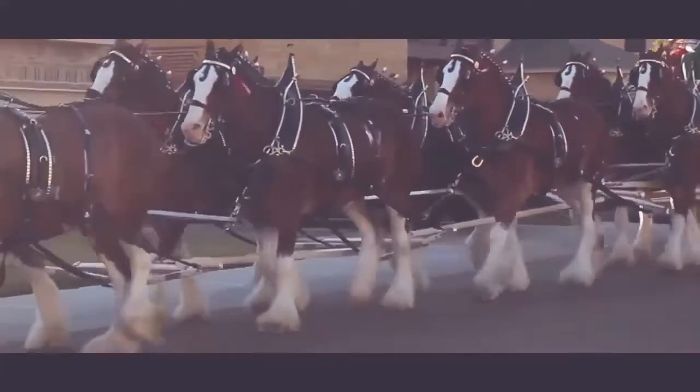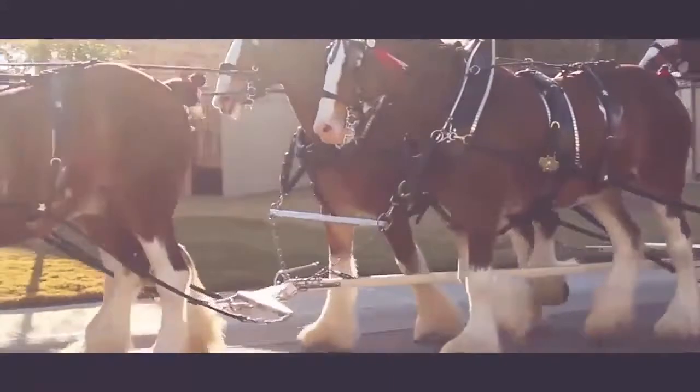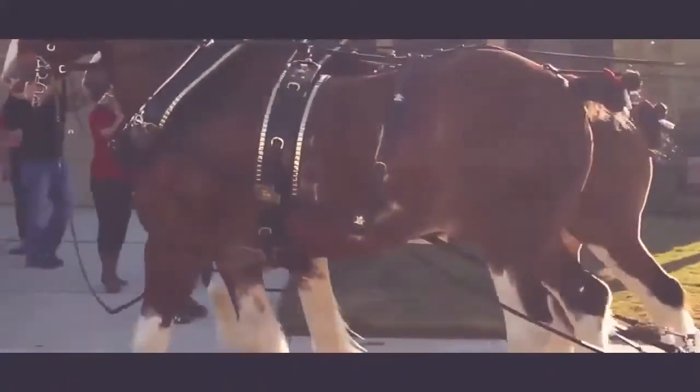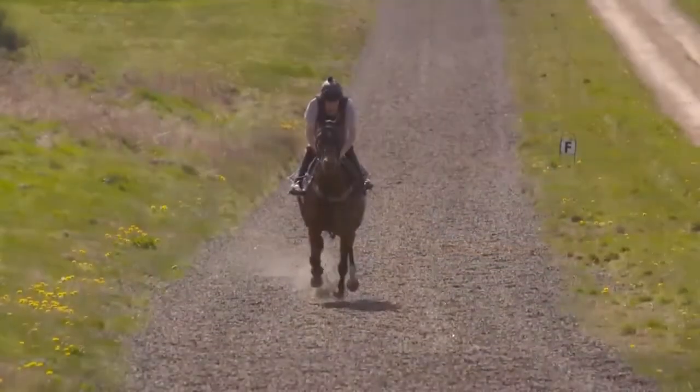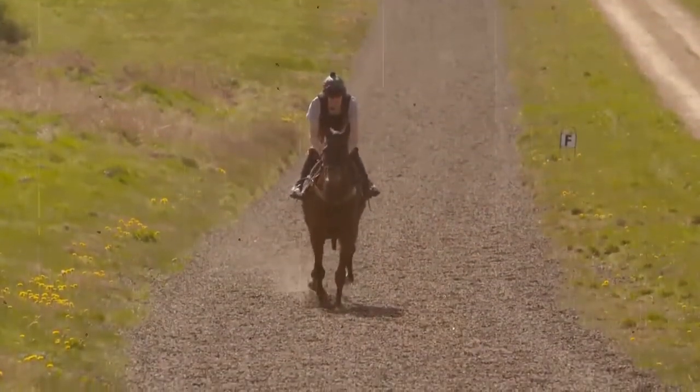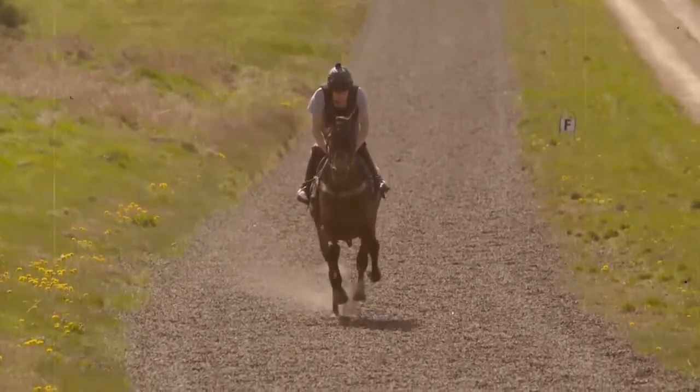As for horses that pull carts, blinders are important as well, because the cart tied behind the horse may be perceived as a predatory animal following it. The visible image of the cart must be removed from the horse's field of view so as not to cause it to harm itself or anyone riding in the cart.